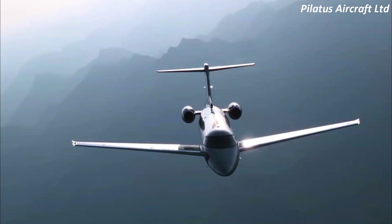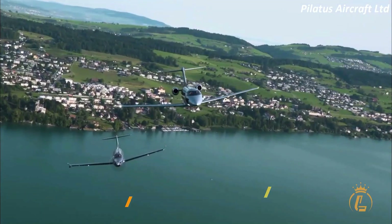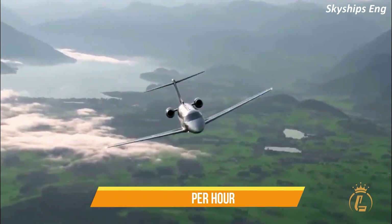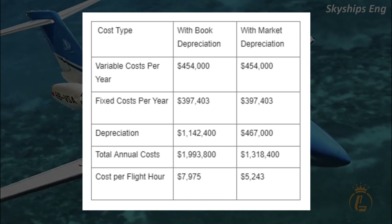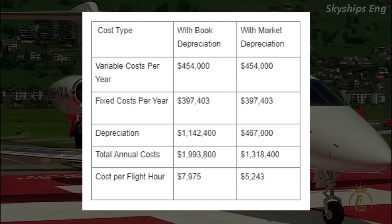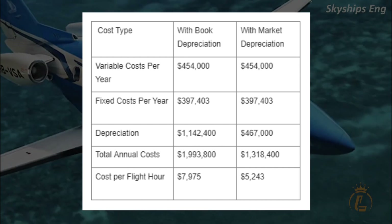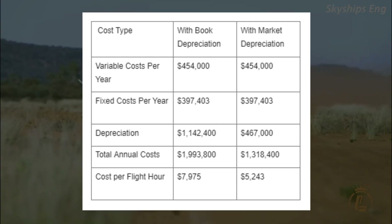Cost per hour: if the aircraft is used 250 hours per year, as is typical for this platform, the total operating cost per flight hour is $7,975 with book depreciation, or around $5,200 with market depreciation. The entire annual fixed and variable costs come to $851,400 ($3,406 per hour) excluding depreciation. Variable costs per year: $454,000. Fixed costs per year: $397,000. Depreciation: $1,142,000 with book depreciation and $467,000 with market depreciation. Total annual costs: ~$1.9 million with book depreciation and ~$1.3 million with market depreciation.